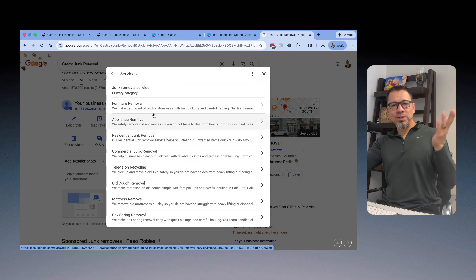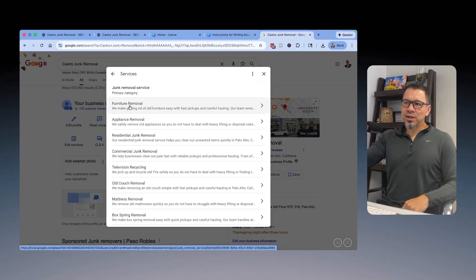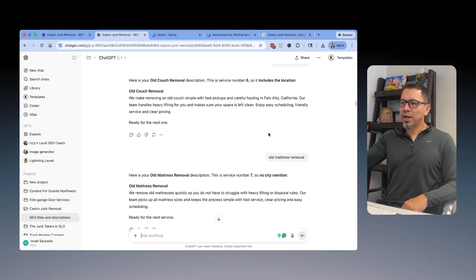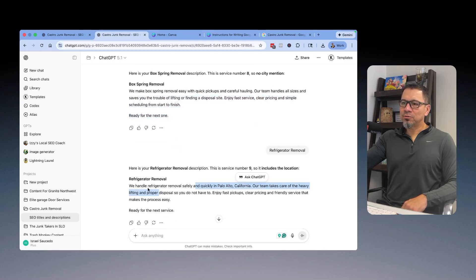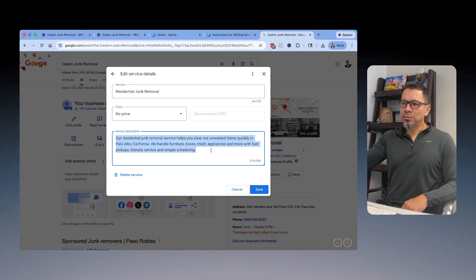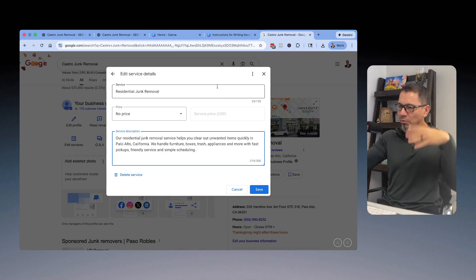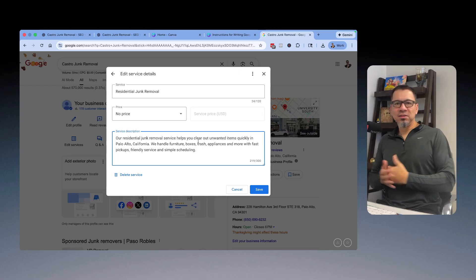When I go to ChatGPT, I add in that prompt I showed you — it's in the description. Then I put in one service at a time: furniture removal, appliance removal, residential removal. It gives me all the content to fill in. I did that right here — old couch removal, old mattress removal, box springs — and it gives me all these descriptions. Then I just go in there and copy and paste each one. It's a little boring and tedious, but you can knock this out in a few minutes. Take a break, have a coffee or a beer, come back and keep going. You can fill this whole thing out within an hour.